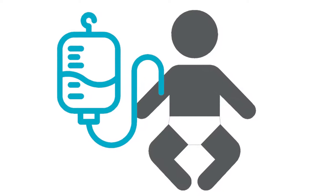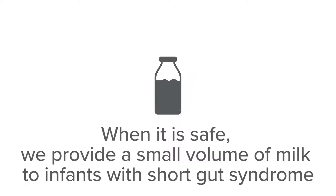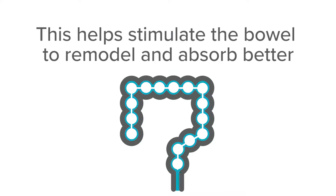When it is safe, we provide a small volume of milk to infants with short gut syndrome. This helps stimulate the bowel to remodel and absorb better. It is important to go very slowly on milk feedings to protect the remaining bowel.